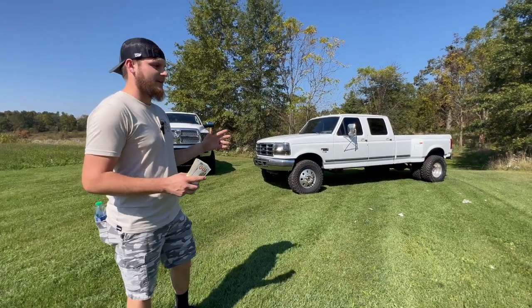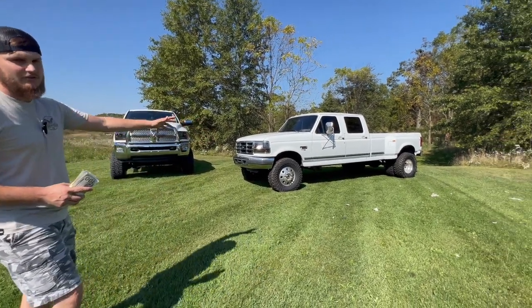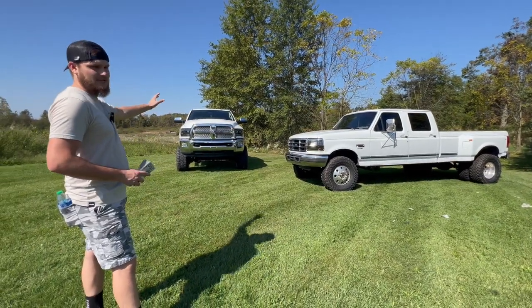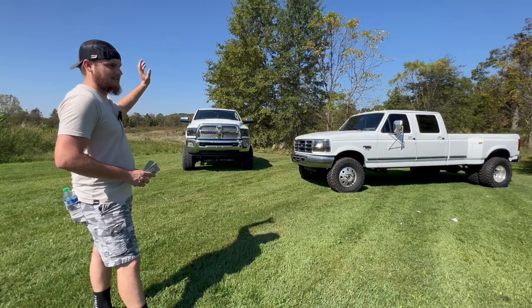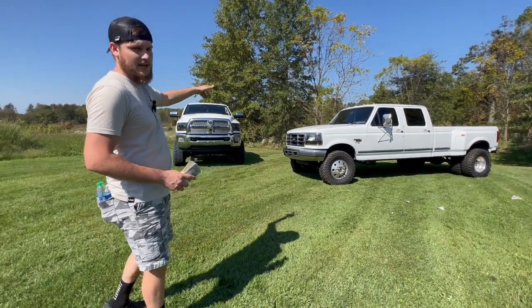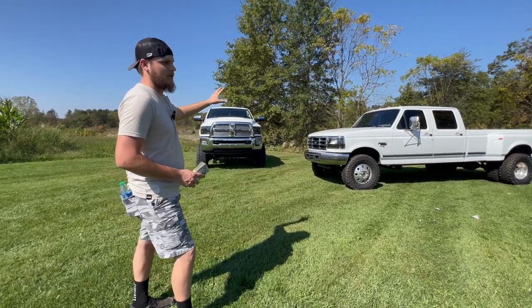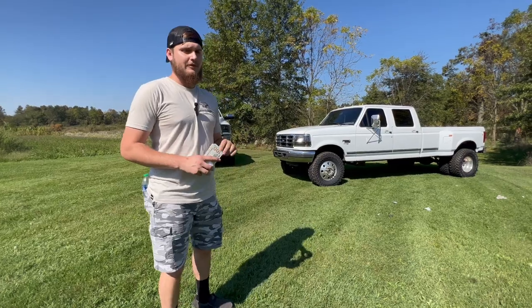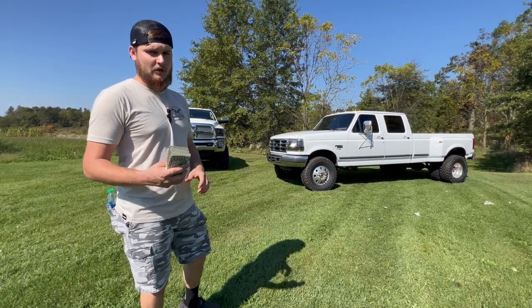We're going to go over these trucks right here behind me. We got a 1997 Crew Cab Long Bed 7.3 Power Stroke and a 2015 6.7 Cummins Mega Cab Laramie, loaded with all the options minus cab lights and sunroof — so it's a very well-specced-out truck. We'll get to that one in a minute. This right here is a four-wheel drive converted Crew Cab Long Bed Dually.